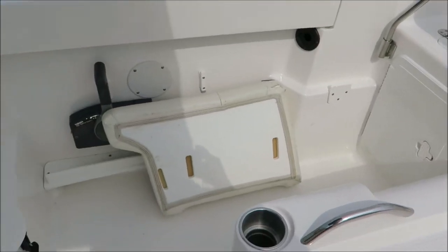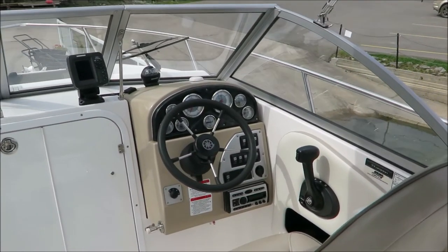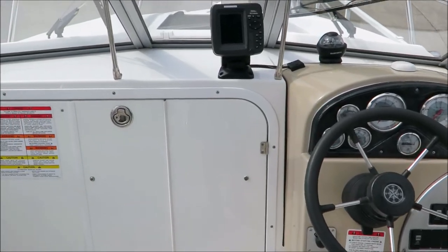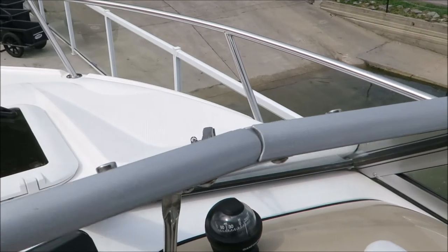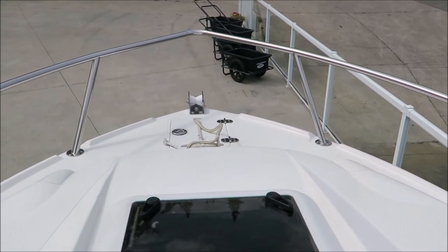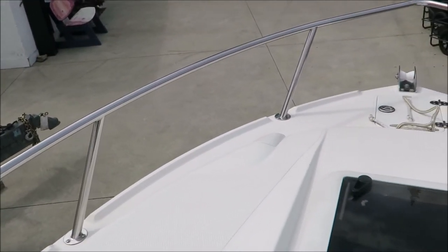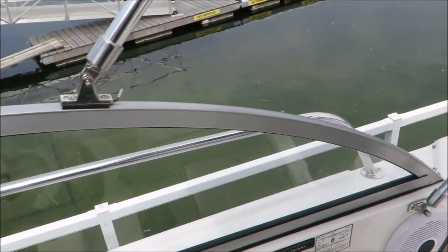There's lots of nice walk-around space in here for the fishing action. There is Sirius satellite radio on the stereo as well. You do have a windshield wiper on both sides, which is great. There's a small anchor locker up front, and all the decks around the whole boat are nicely non-skidded so you can have sure footing when you're fighting that big rainbow.